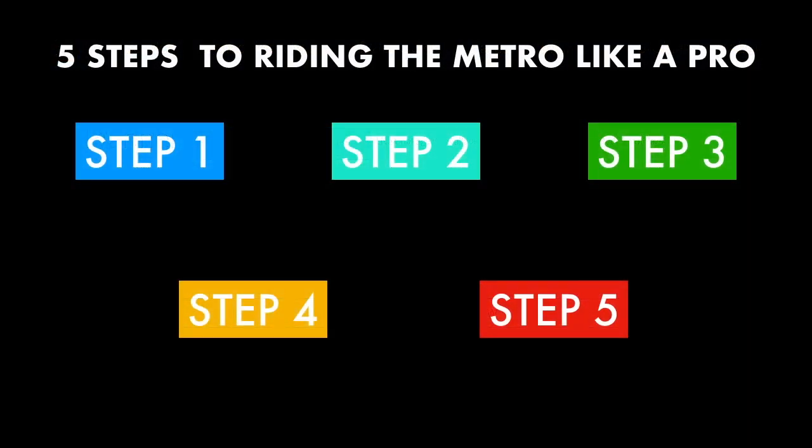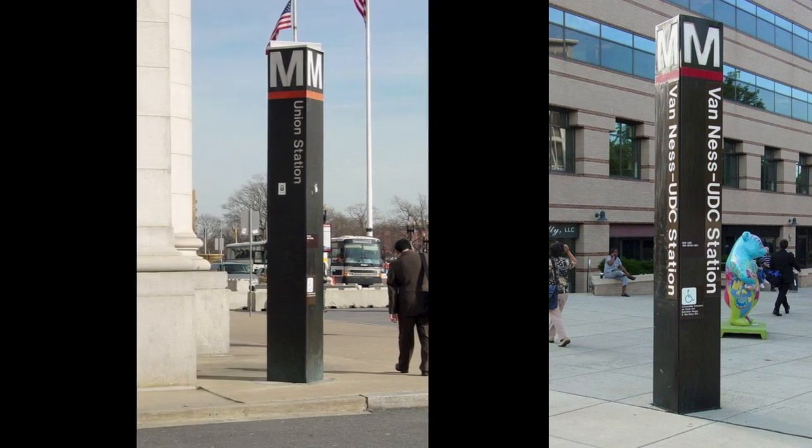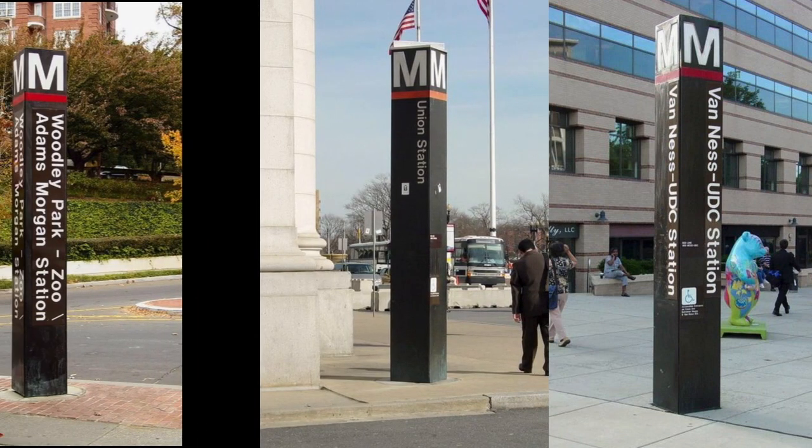Here are five steps to riding like a pro. Step one: locate a Metro station. Look for a large tower with an M on top — this indicates the entrance to the DC Metro.